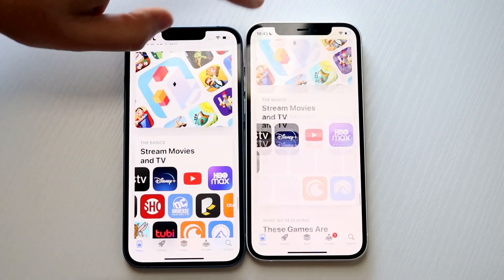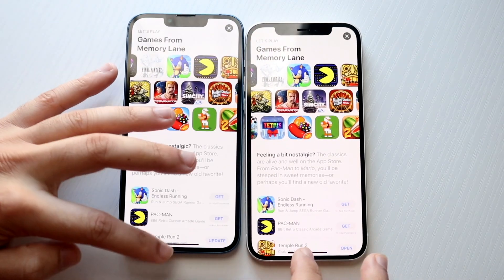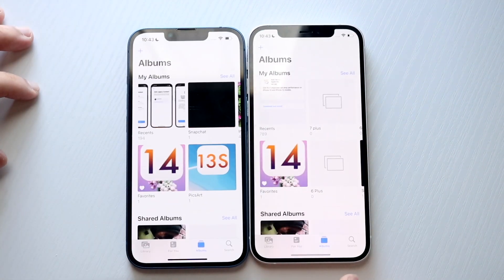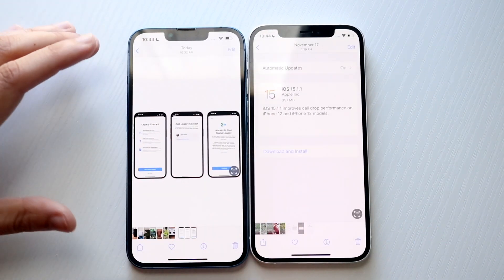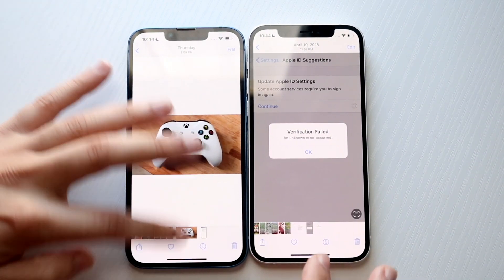Let's click into something — 3, 2, 1. Pretty much the same thing. Let's do photos — 3, 2, 1. Pretty much the same thing. Let's click into the first section — 3, 2, 1. Pretty much the same thing. Let's click into a photo. I think the 13 was actually a little bit faster — much more noticeable too. Scrolling through here, pretty much going to be the same thing.